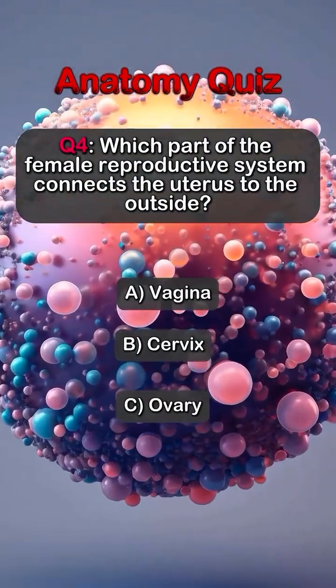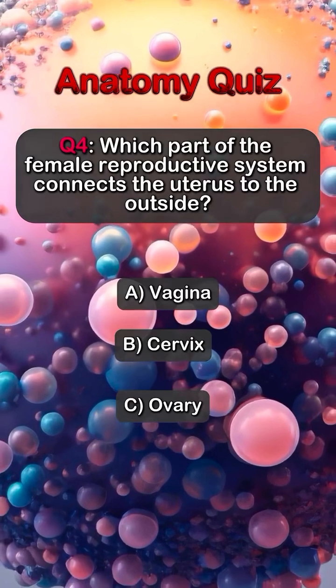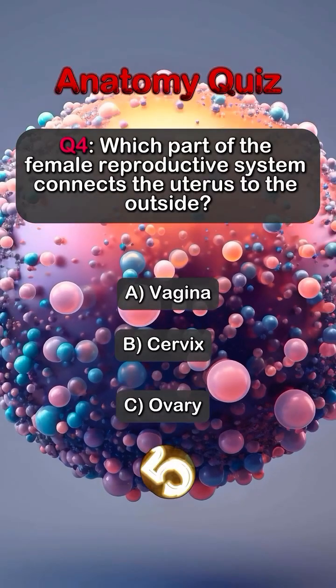Question 4. Which part of the female reproductive system connects the uterus to the outside? Answer A. Vagina.